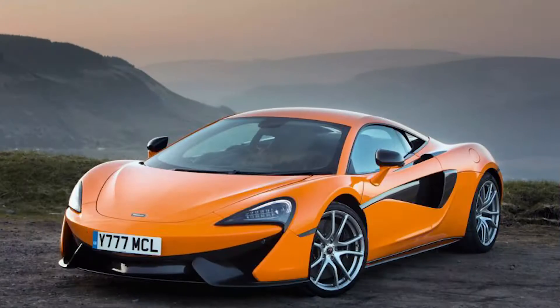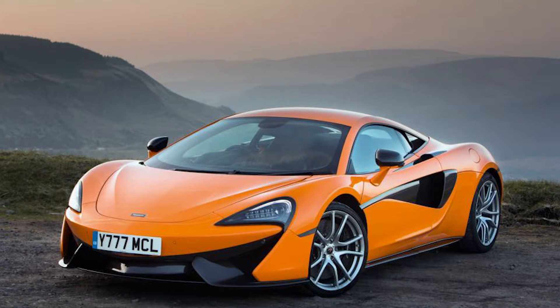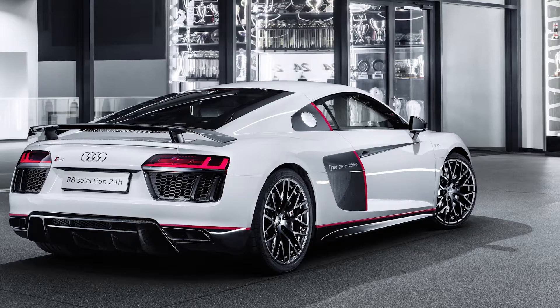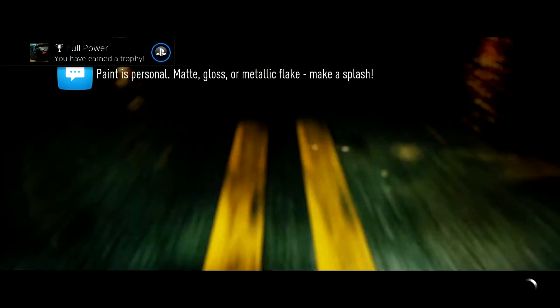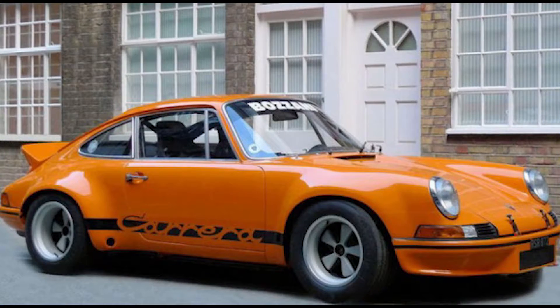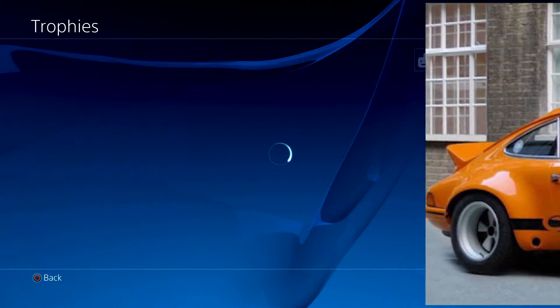Number twelve is the McLaren 570S at 180,000 credits. Number thirteen: we have the Audi R8 V10+ at 178,000 credits. Number fourteen is the Porsche 911 GT3 RS at 168,000 credits. And number fifteen is another Porsche 911 — the RSR 2.8 — at 161,000 credits.